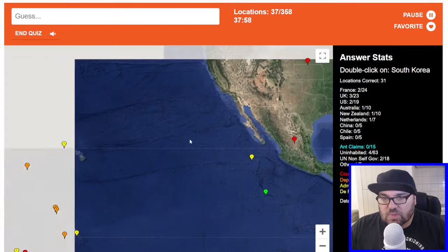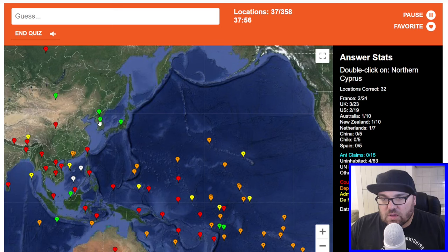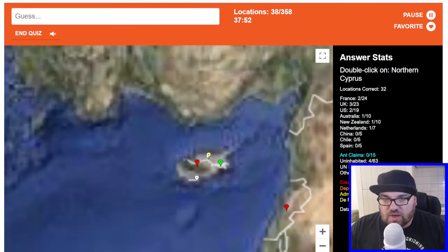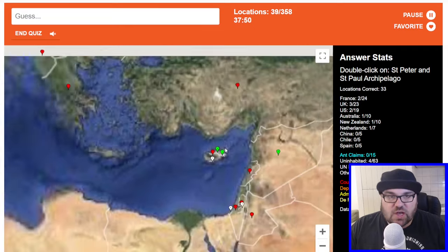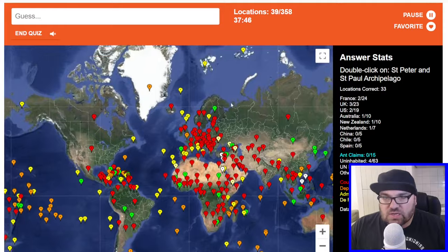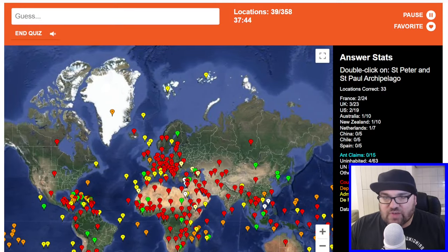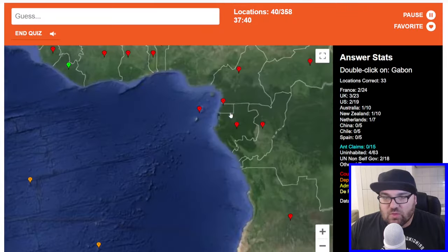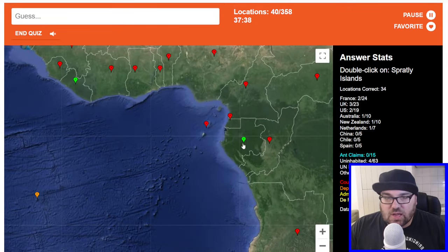Let's do South Korea. Northern Cyprus — that would be the de facto state of Northern Cyprus. St. Peter and St. Paul Archipelago — sounds Russian. This is Svalbard, maybe this one? No. I thought that was a good shout, but it wasn't.